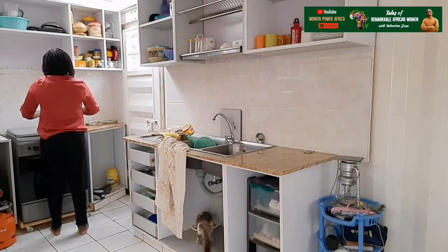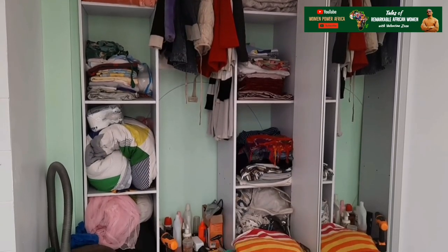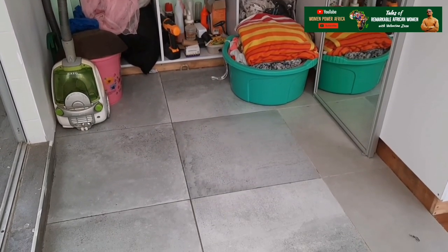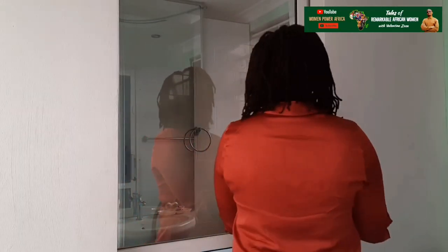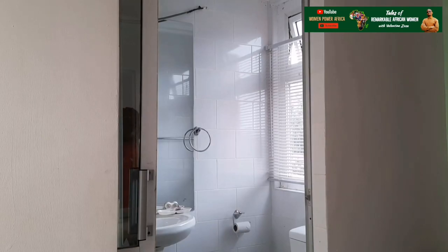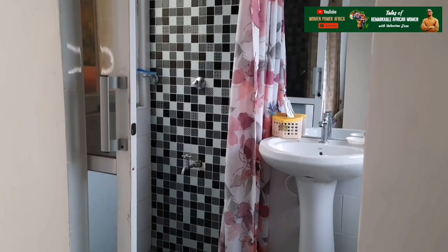The top container has the bedroom space, bathroom, and toilet. When you get to the top container, you first get into a common space that would have been a laundry, but is currently more or less storage space. Then you walk into the bathroom. I have combined the toilet and bathroom in one space, since I don't have the luxury of enough space to separate them into two rooms.